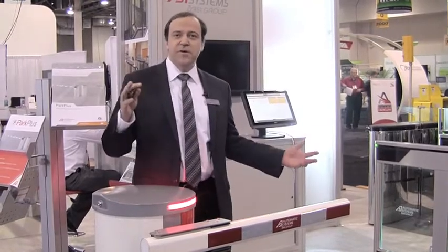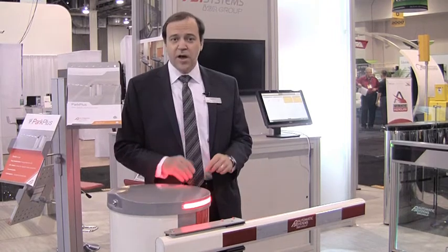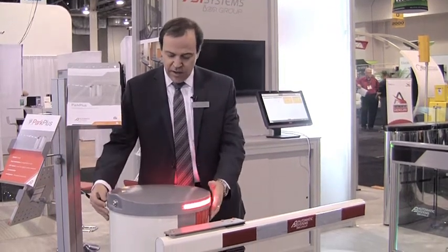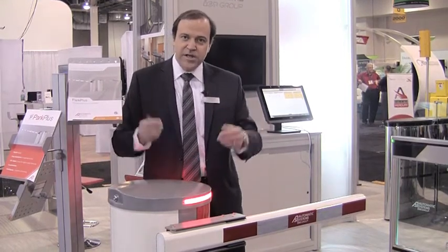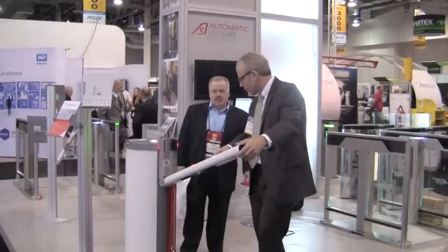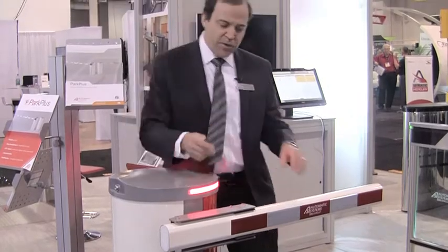Automatic Systems also offers to the marketplace a full line of vehicle barrier gates. At the show we're featuring our Park Plus — an IP-based, networkable, ETL-listed parking gate with all aluminum panels in the housing, which allow for easy interchangeability and branding, which is very popular in the parking environment. Just a small one meter arm for the show, but you can see the smoothness of the movement with a breakaway feature.